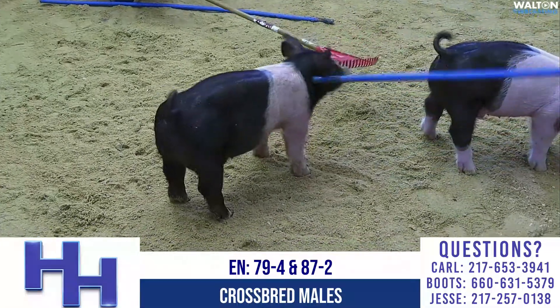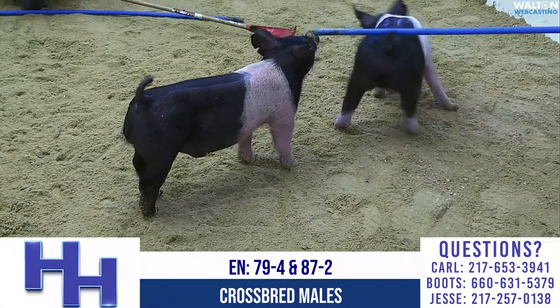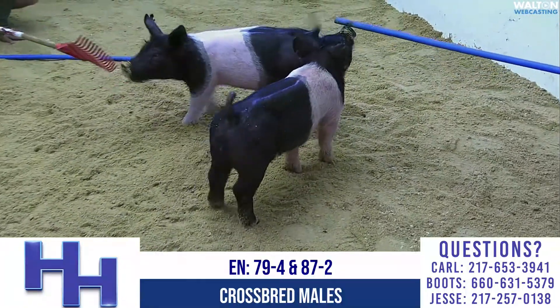This one looks like the feeding kind — he's belted, should classify Hampshire at those shows where you've got a classifying situation, and another one that we think fits those shows from Labor Day going forward. That's 79-4 and 87-2.